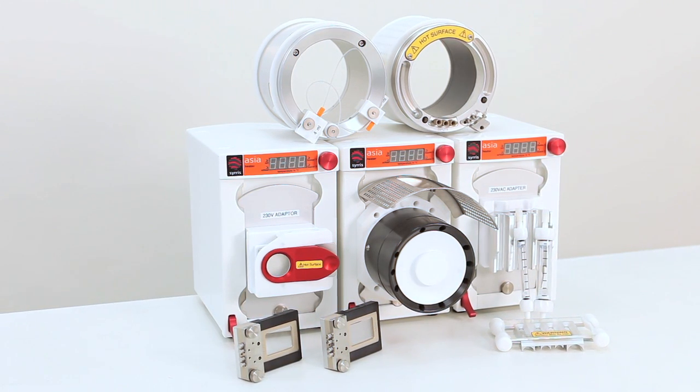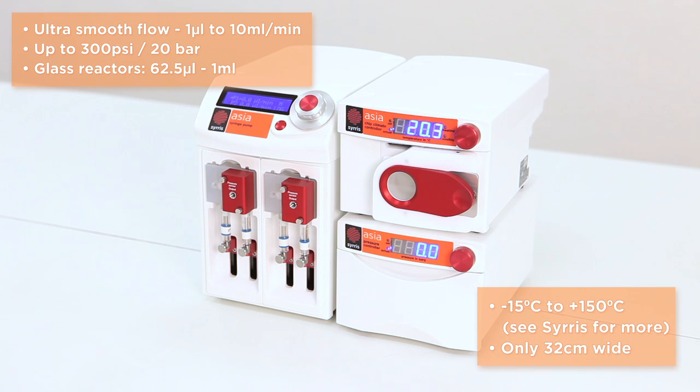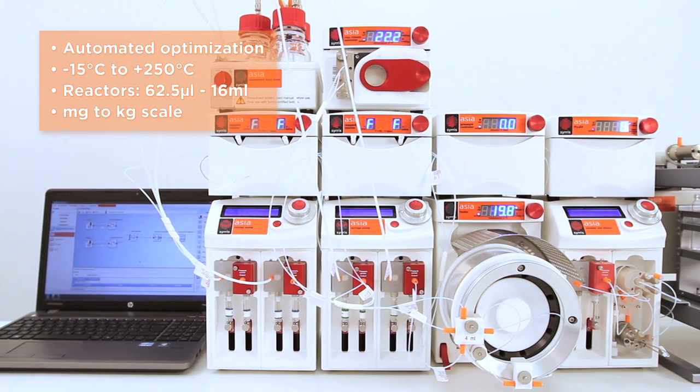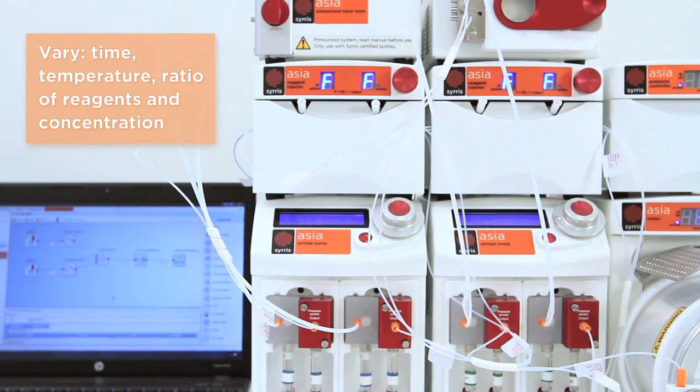The Asia 110 system, for example, is ideal for beginners with modest budgets who demand the highest quality. The Asia 330 is ideal for experts who demand the utmost functionality and full automation via PC software.